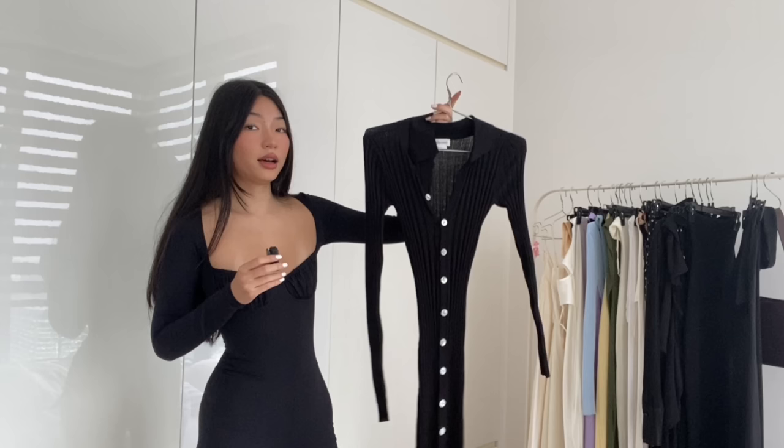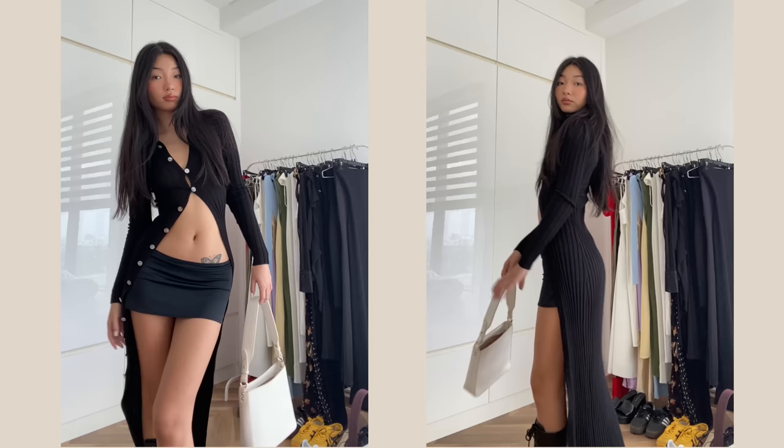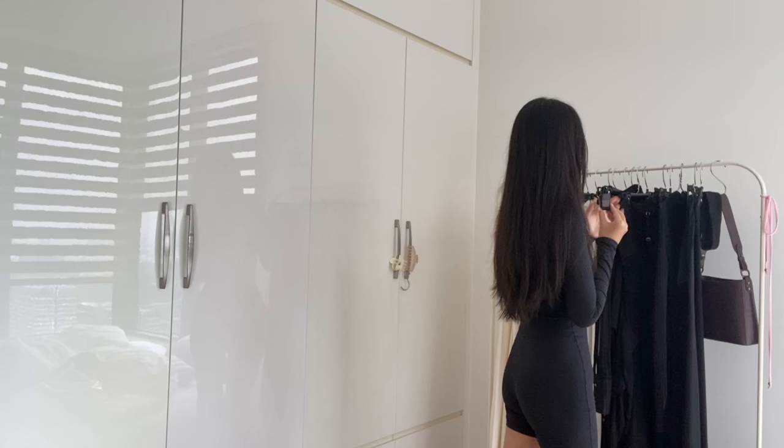The button-up details on this dress also make it very versatile to style. You can unbutton it, put a pair of shorts or a skirt underneath, and it becomes a really cool top or jacket. You can re-wear it a lot and it looks like a completely different outfit.